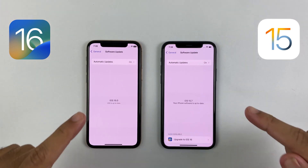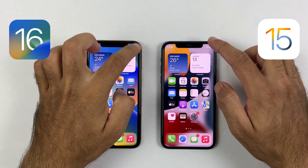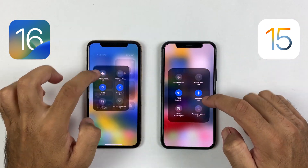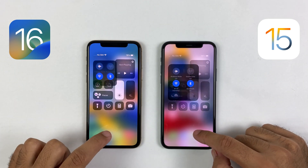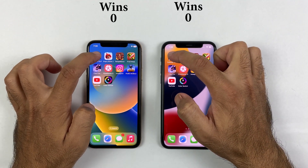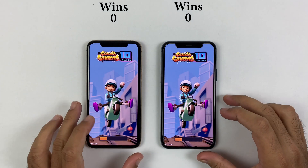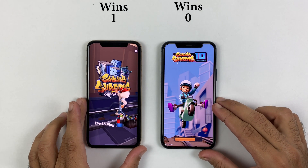Now let me confirm — the right one is running on iOS 15.7 while the left one is officially updated to iOS 16. The Wi-Fi connection is the same on both sides and everything is closed in the background. So without wasting any time, let's see the difference between iOS 16 versus iOS 15 in this speed test.